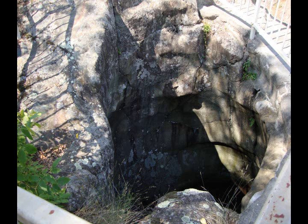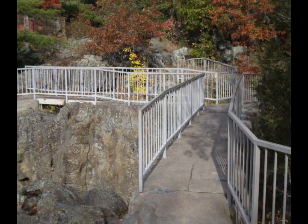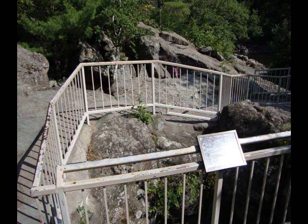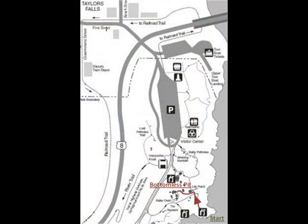Speaking of large potholes, let's make our way to the bottomless pit, the deepest known pothole in the world. To get to the bottomless pit, we're going to need to take a few stairs. For those of you not comfortable using stairs, you can return to the visitor center the same way we came, but I encourage you to continue to listen to this audio tour for more information. If you'd like to go to the bottomless pit, walk back to the Lily Pond and take a left across the bridge just before it. The bottomless pit is 60 feet deep, so you'll most likely recognize it when you get there. Watch your step on the stairs, press pause now, and press play when you get to the bottomless pit. See you there!